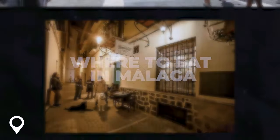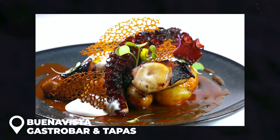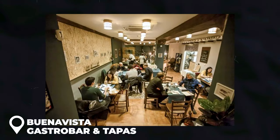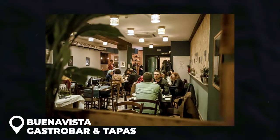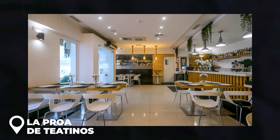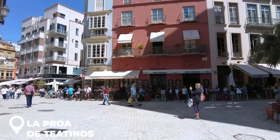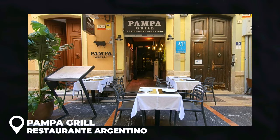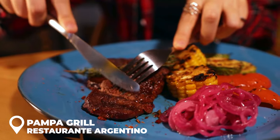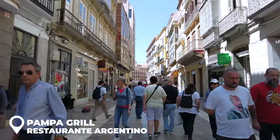Where to eat in Malaga: Buena Vista Gastro Bar and Tapas, just a stone's throw from Plaza de la Merced, serves up tapas like you've never seen before — and if you're a paella fan, they've got you covered. It gets pretty packed, so maybe ring them up to book a spot. For local hidden gems, La Proa de Titanes offers amazing dishes without burning a hole in your pocket — and their paella is absolutely killer. For all you meat lovers, make a pit stop at Pampa Grill Restaurant Argentino near Plaza Spinola, just a quick walk from the cathedral. They serve the juiciest meat you could dream of.